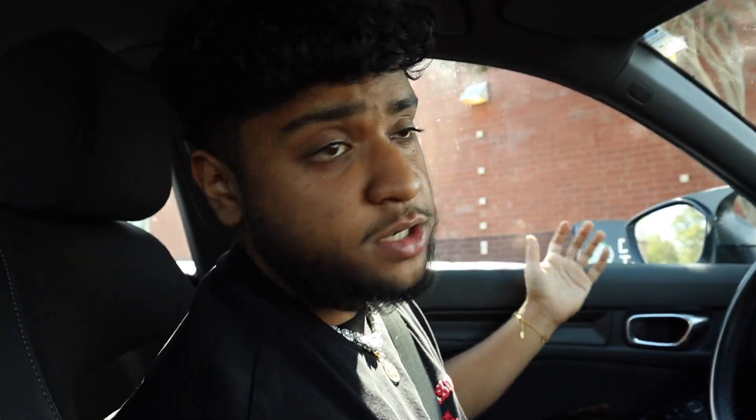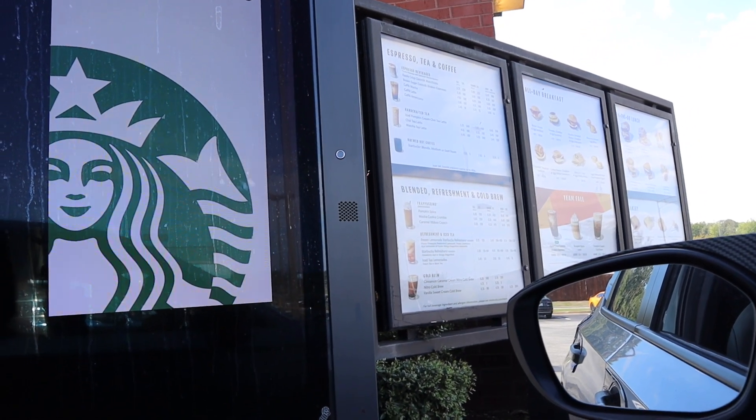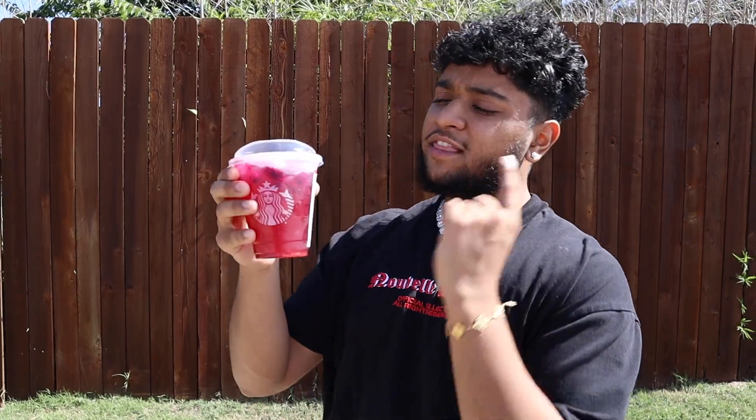That grilled cheese was amazing — success! All right guys, we're here at Starbucks, not a fast food but a fast drinks place. They're famously known for their coffees, but they have a secret refresher called the Firecracker. This is what it's supposed to look like — it's not on the menu. Let's see if they can make it for us.